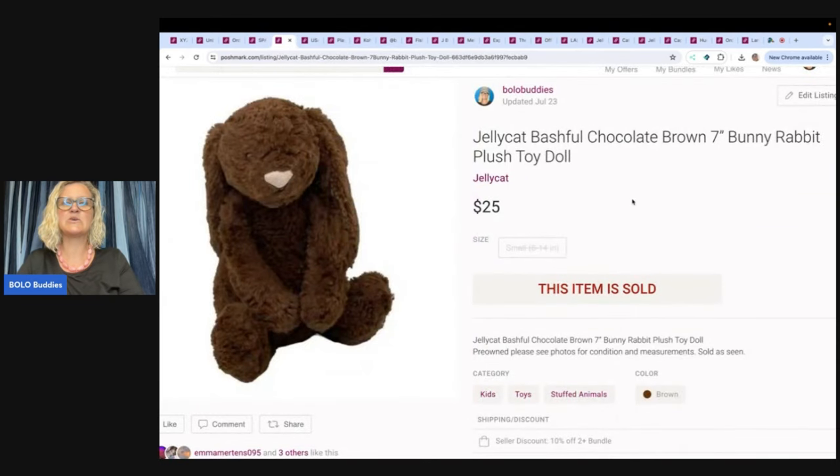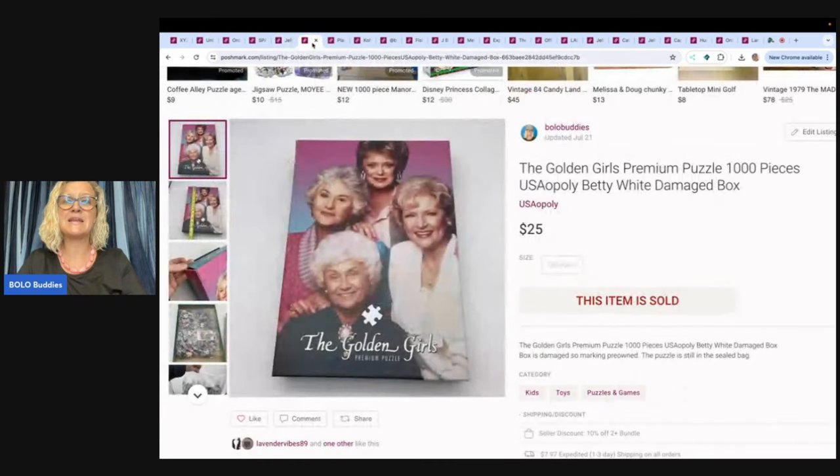The next item is this cute little Bashful Jelly Cat chocolate brown bunny rabbit. It's only seven inches and it sold for $25 — buyer paid shipping. Stuffed animals you can pick up anywhere: thrift stores, garage sales, estate sales. Plush is everywhere and you can usually get it for a dollar or less. Some of it can go for crazy money. If you type 'Bolo Buddies Plush' or 'Stuffed Animals' into the YouTube search bar, you'll see some crazy plush sales.